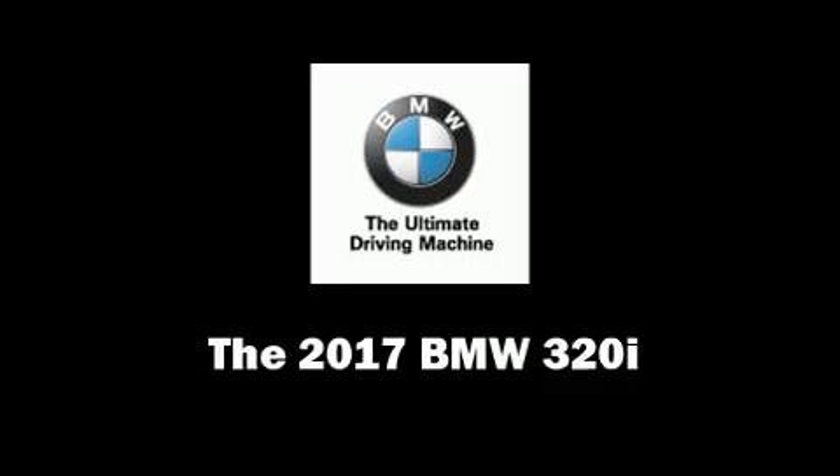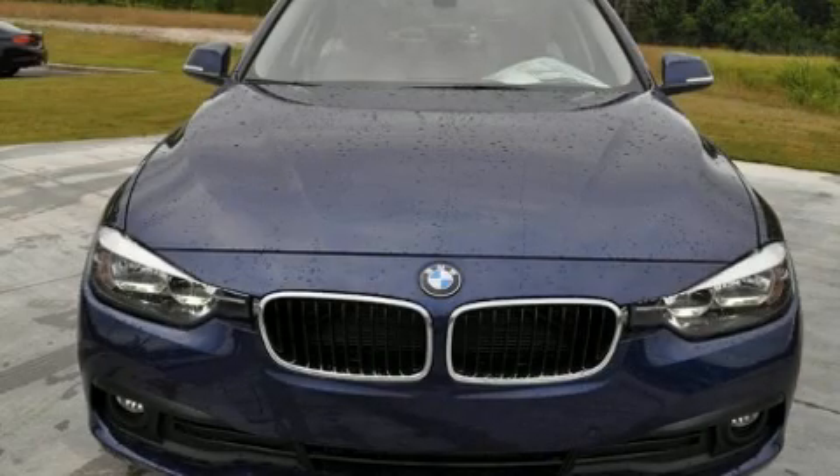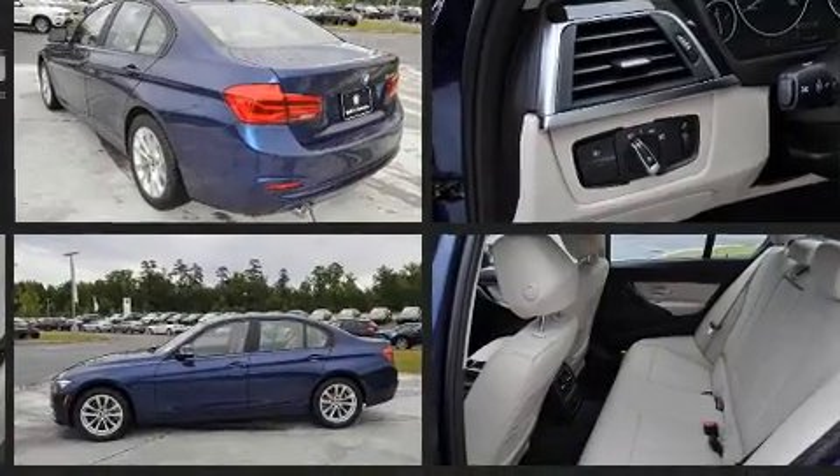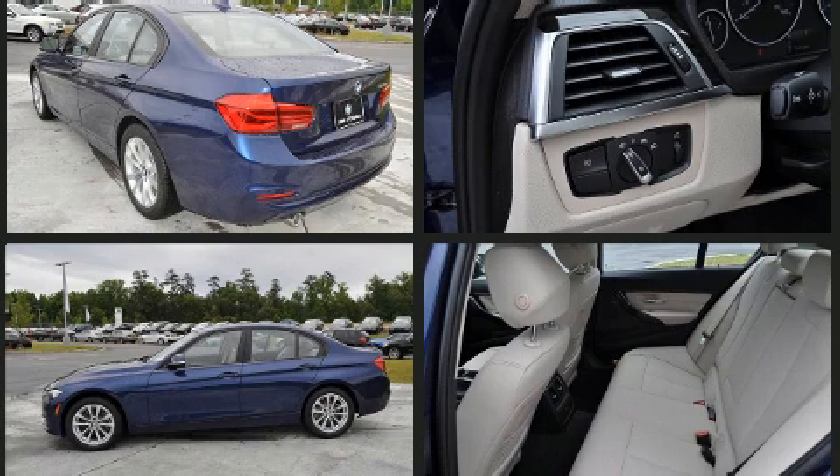The 2017 BMW 320i. It features an automatic transmission, rear-wheel drive, and a 2-liter four-cylinder engine. A turbocharger is also included as an economical means of increasing performance.